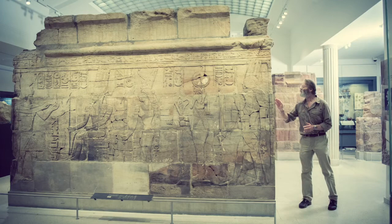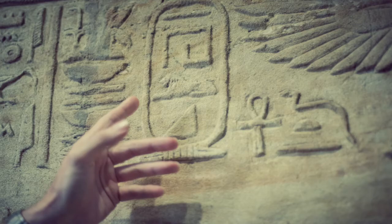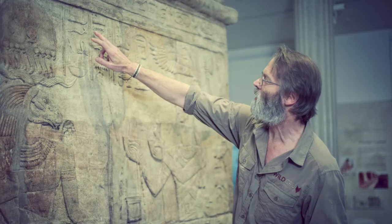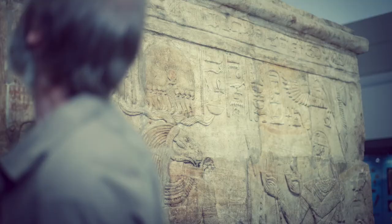My guess is that lion hunting wasn't so controversial when, in 3500 BCE, Egyptian figurines showed everyday folk hunting lions with bows and arrows amidst a long-gone fauna of elephants, giraffe, hippos, wildebeest, and even African wild dogs.